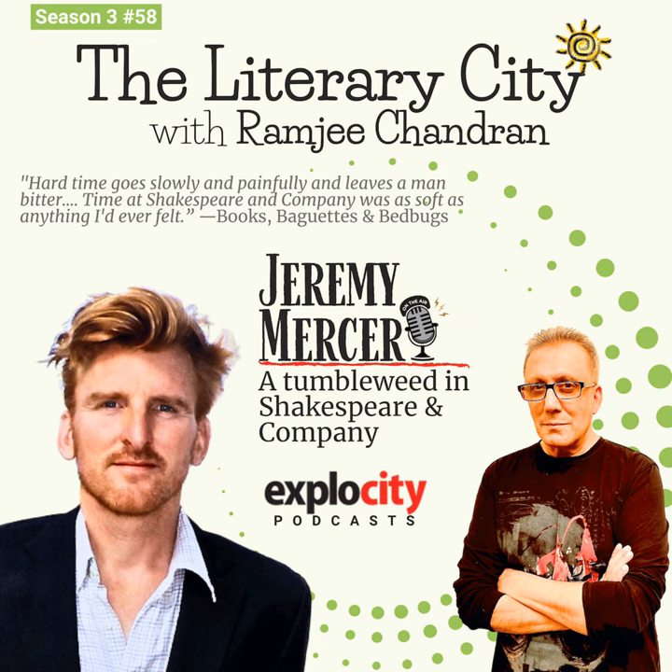One such tumbleweed that blew through Shakespeare and Company was today's guest, Jeremy Mercer, author of a delightful book — Books, Baguettes, and Bedbugs — which has another and, in my opinion, better title: Time Was Soft There. Towards the end of 1999, Jeremy had to abandon his life in Canada as a crime reporter because he received death threats. You'll find out why in this podcast.